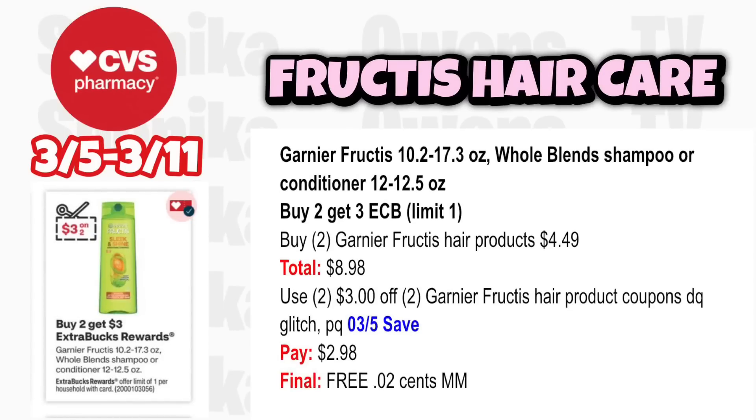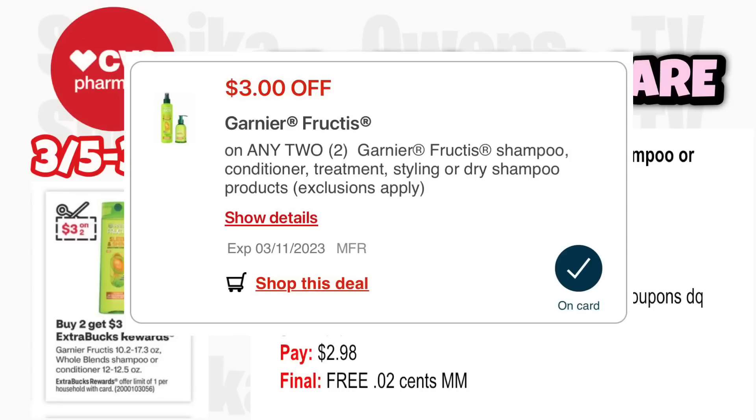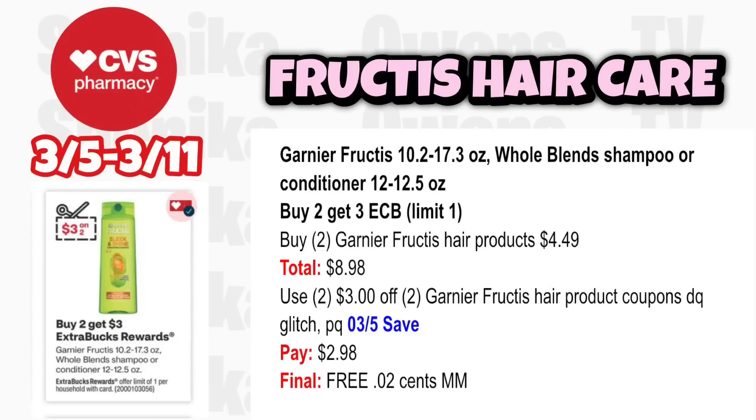Garnier Whole Blends is buy 2 get a $3 ECB, limit 1. The cheaper Garnier Fructis hair products are $4.49, so two total $8.98. Use two $3 off two Garnier Fructis hair product coupons — digital glitches with an old printable, and they're also in the 3-5 save insert. You'll pay $2.98, get back $3, making both free and a $0.02 moneymaker.